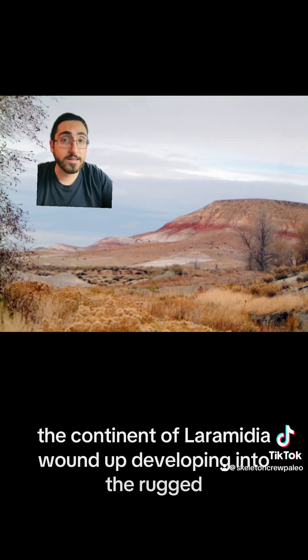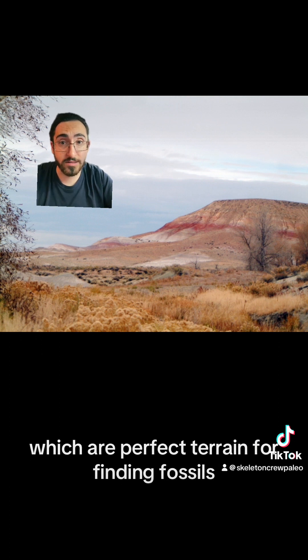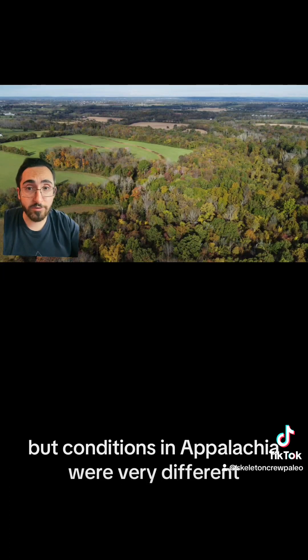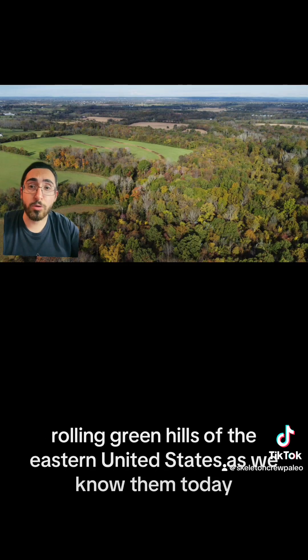As luck would have it, the continent of Laramidia wound up developing into the rugged, arid badlands of the modern American west, which are perfect terrain for finding fossils. The conditions in Appalachia were very different — they weren't very good for forming fossils, and they wound up becoming the gentle rolling green hills of the eastern United States as we know them today.